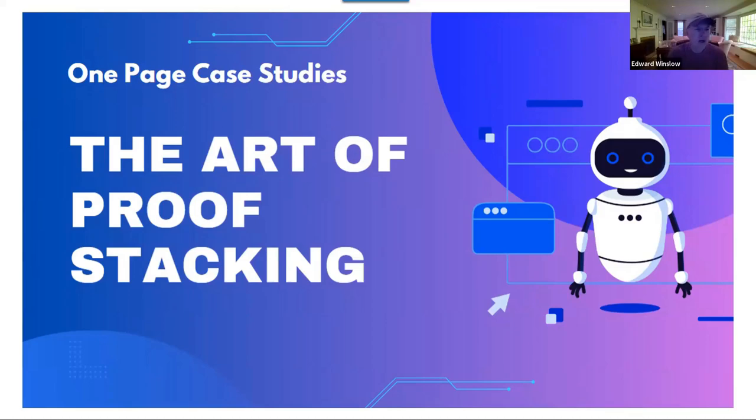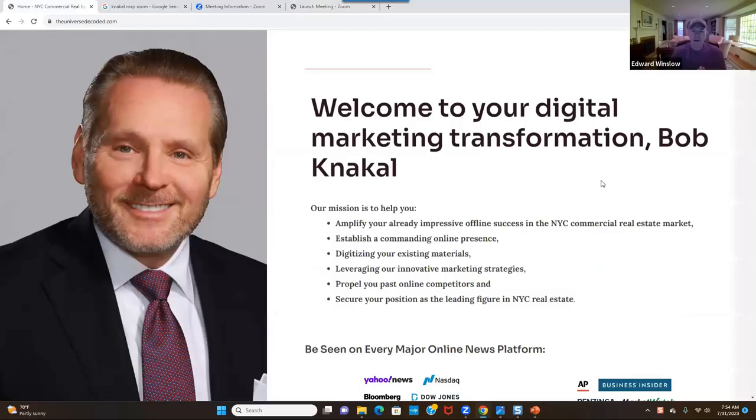Thank you for joining this morning. I'm going to talk about the one-page case study model that I created along with Caroline Vega, and the art of proof stacking. I'm going to show you the model, how we apply it to SEO, how we onboard clients, and what you can expect in our masterminds.